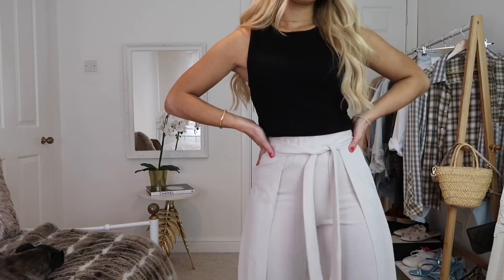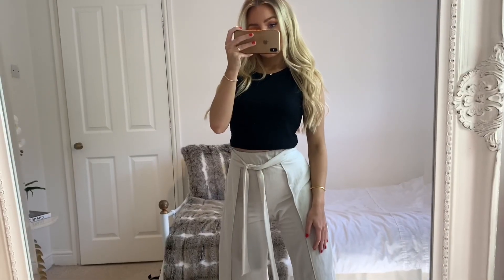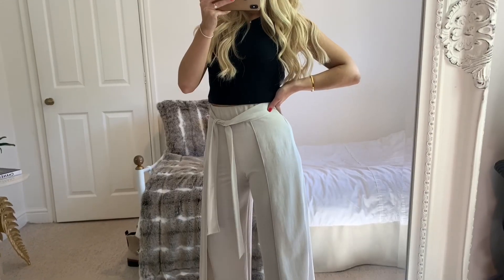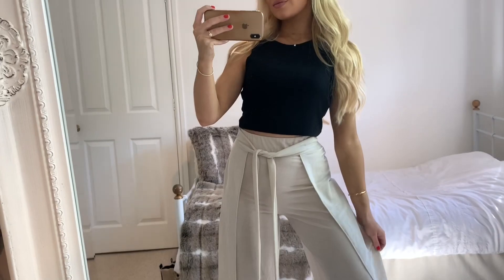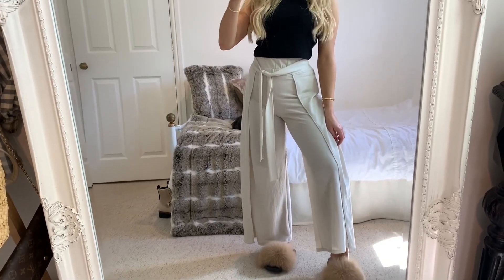For my first look I've got on a plain basic tank top from Bershka — it's in a rib material so the quality is pretty good. I'd recommend it if you're looking for some basic tops. With that I've got on these flowy trousers, also from Bershka. I really love the tie detail and the culotte style. I think culottes are great for loungewear because they're still comfy but like a step up from joggers.